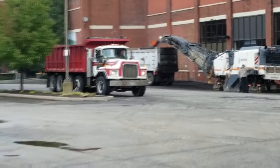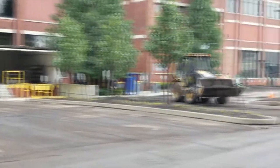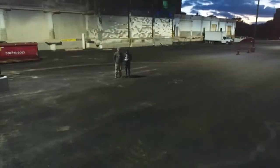A lot continues to go on at Canal Place. They are resurfacing a part of the parking lot that's going to be the main entrance to our area, and that is good news. They're trying to get that done before it gets too cold for asphalt.